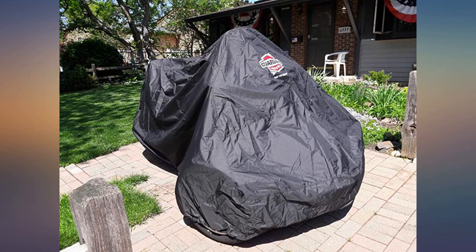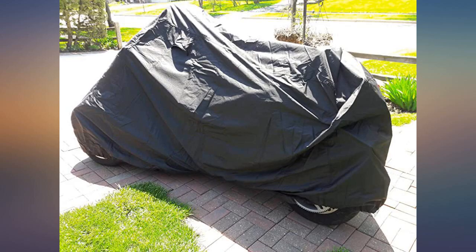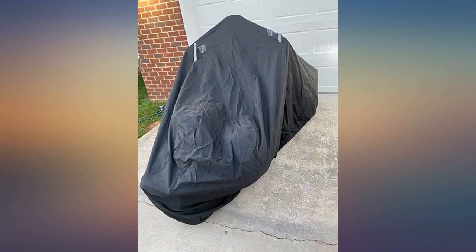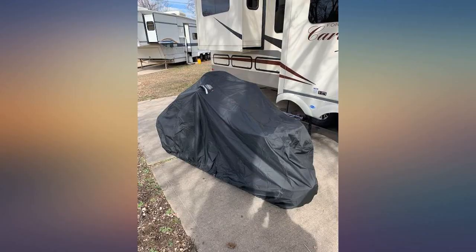This product does everything it was advertised to do — very pleased. My HD freewheeler is kept outside in the weather. After all the rain and storms this past week in Houston, I uncovered my trike and it looked just as good as it did before the rain started. Very pleased with this cover; fits my 2016 Spider F3S perfectly.